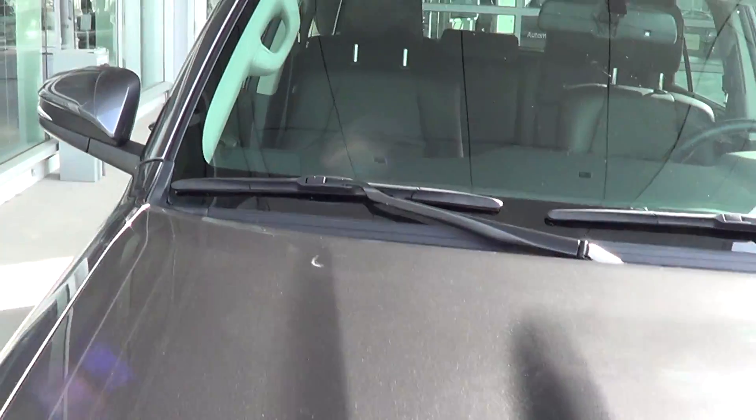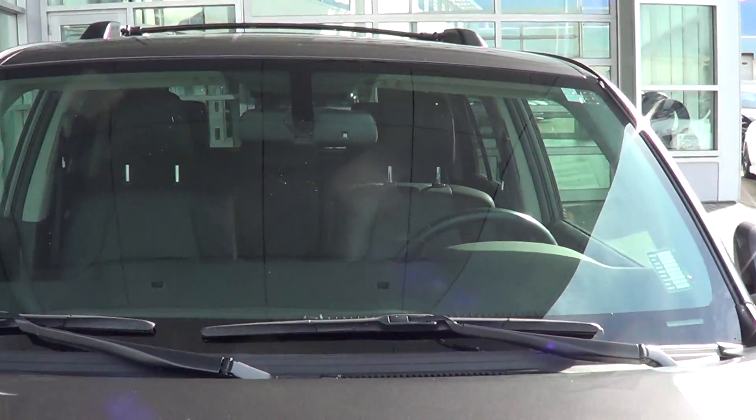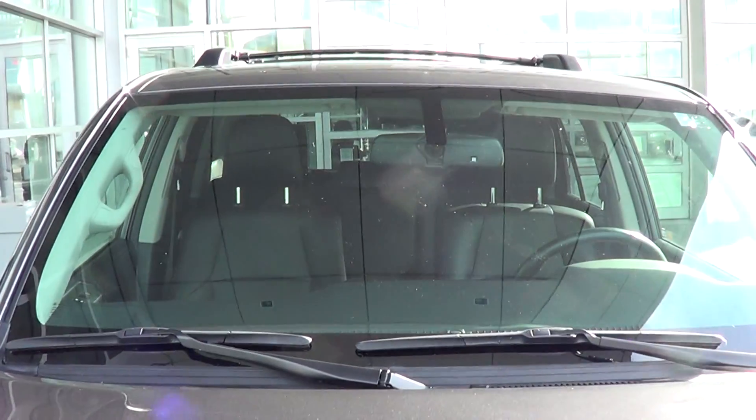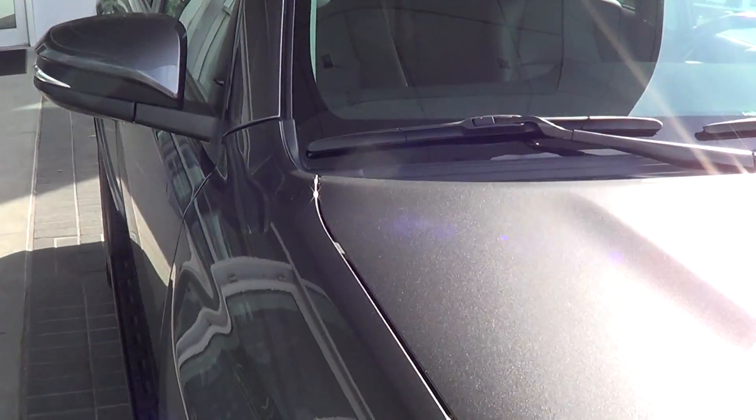The windshield is in good shape. There is just one little minor mark on the driver's side, but it's above the line of vision, which is nice — so you won't have to worry about replacing the windshield. That shouldn't be a big deal. Moving along to the hood of the vehicle now.